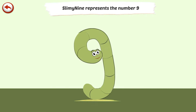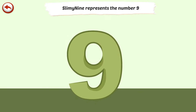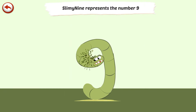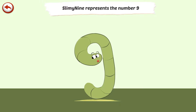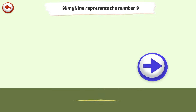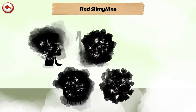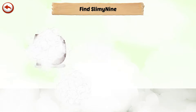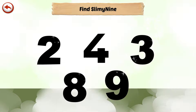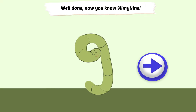Slimey 9 represents the number 9. Slimey 9 is a worm that everyone wants to eat — luckily, he can hide underground. Find Slimey 9... Well done, now you know Slimey 9.